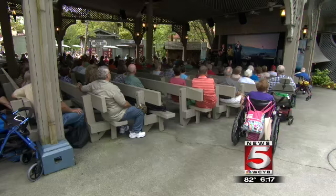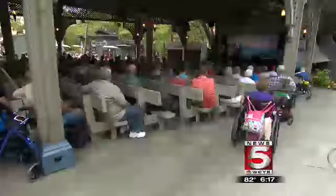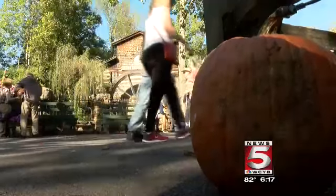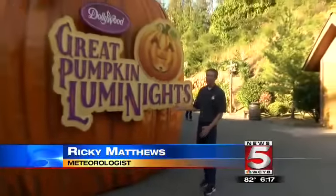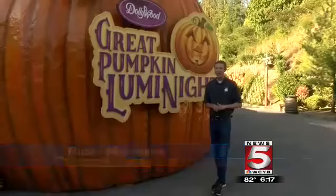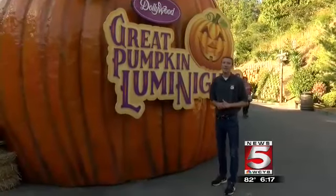The music, food, and crafts alone are enough for an entire day of fun, but Dollywood is always looking to add more. New this year at Dollywood is Great Pumpkin Luminites, which transforms the park once the sun goes down into a festive celebration.